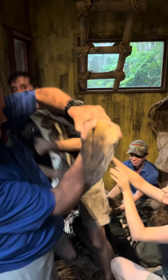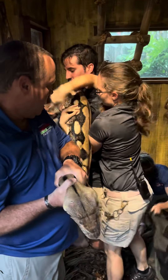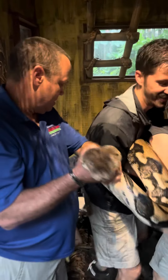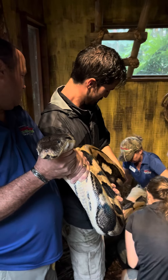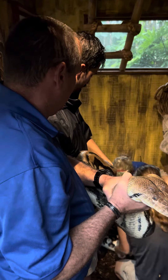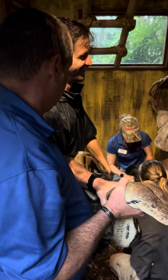Even with Jim having the snake, you do not want to back into that mouth — it's still capable of biting. He has to direct it away from the other keepers. Jim's not strangling the snake; he's just keeping it from turning around and biting somebody.